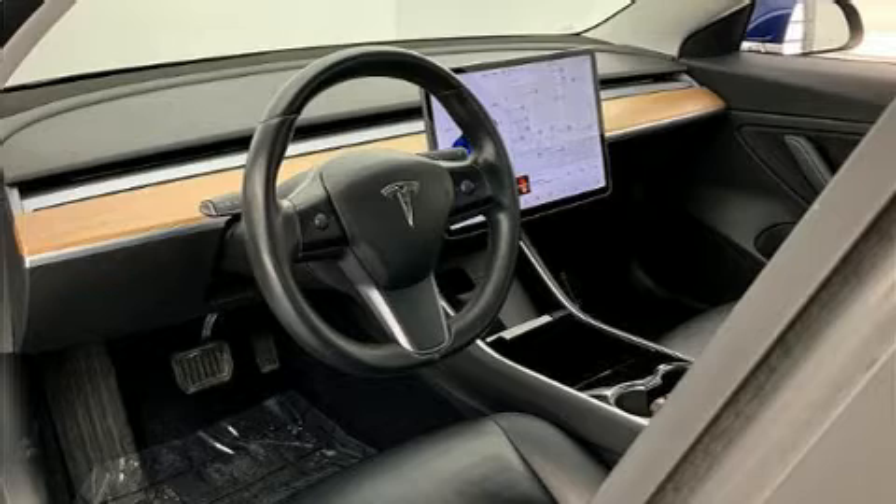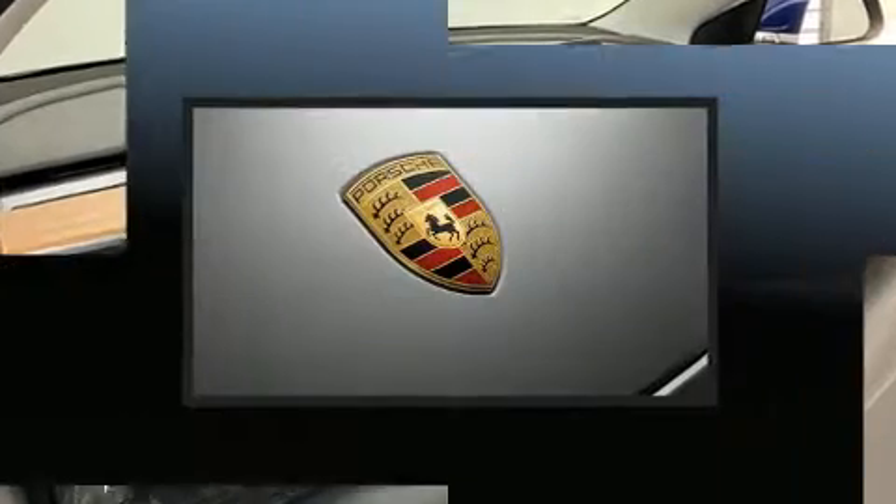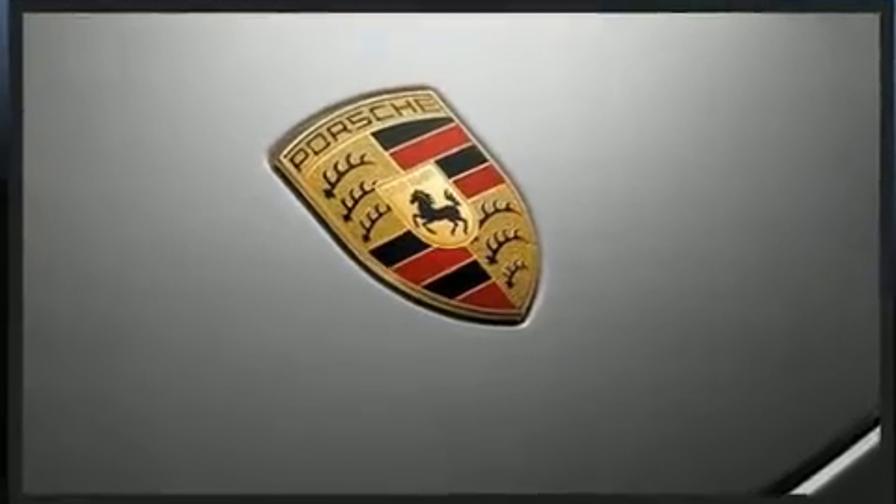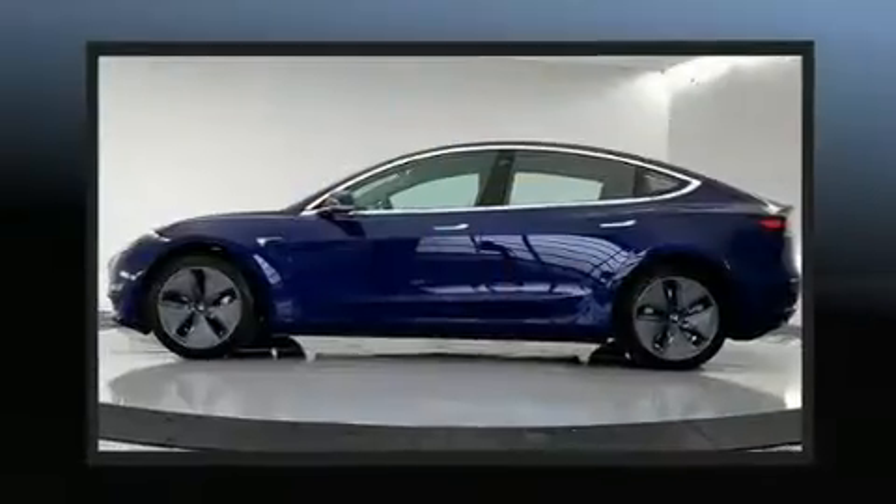Sensibility and practicality define the 2018 Tesla Model 3. This four-door, five-passenger sedan still has less than 35,000 miles. All of the following features are included.